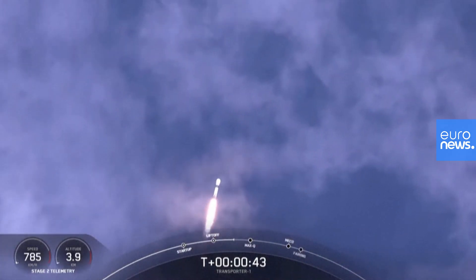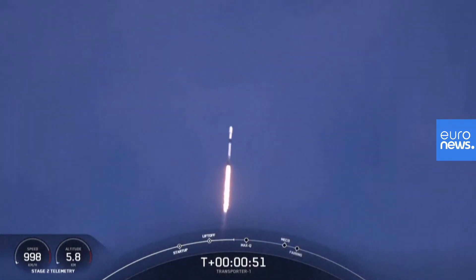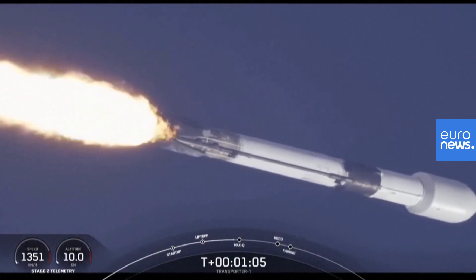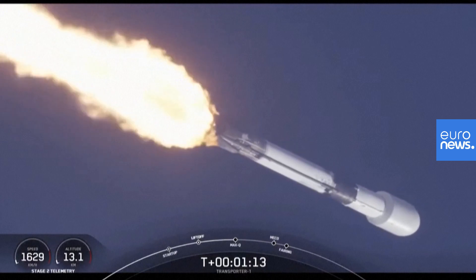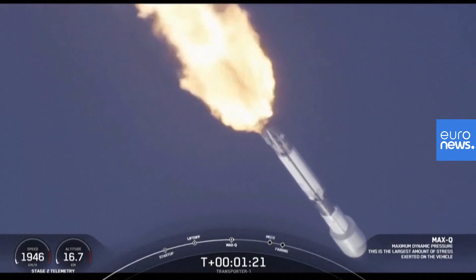We are T plus 43 seconds into flight. Falcon 9 has cleared the tower and is currently throttling down to prepare for max Q at around the T plus 1 minute and 12 second mark. Max Q is where the vehicle will experience the highest amount of aerodynamic pressures. Falcon 9 is supersonic. Max Q. And we've just passed max Q. That is a really cool tracking shot of Falcon 9. All is looking good with the stage 1 trajectory.